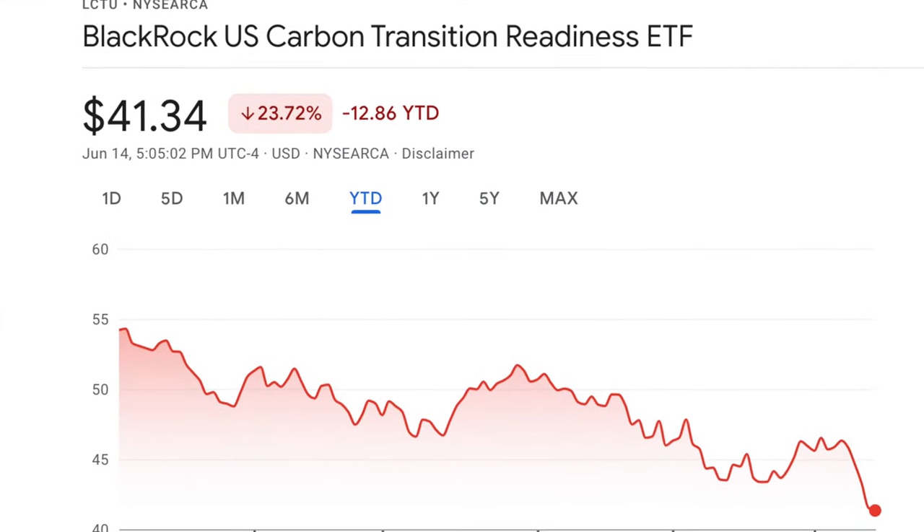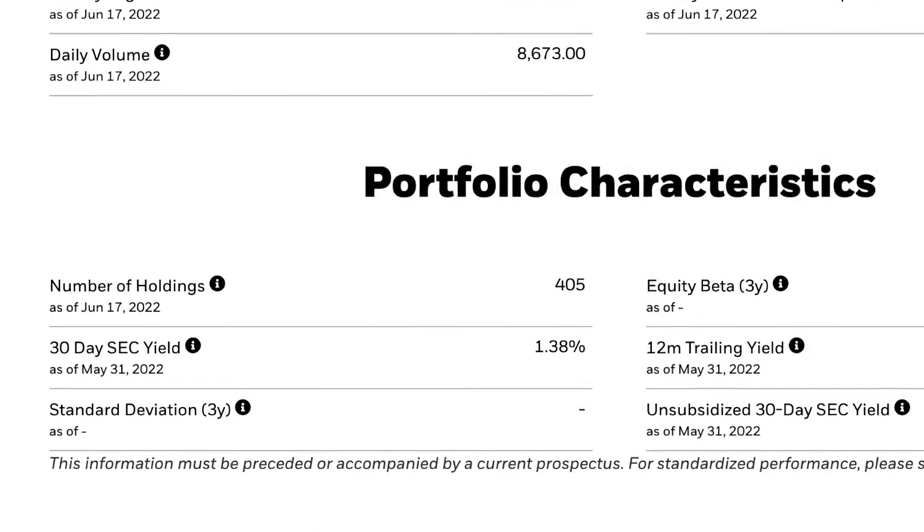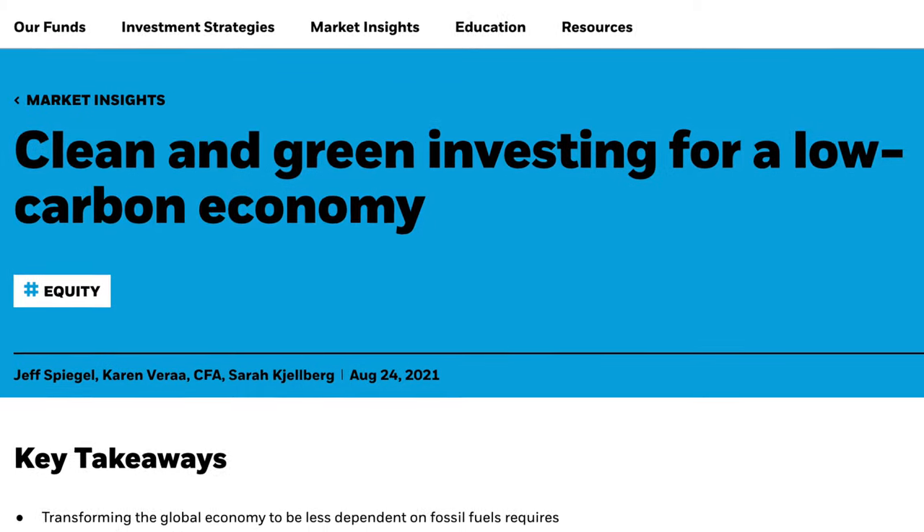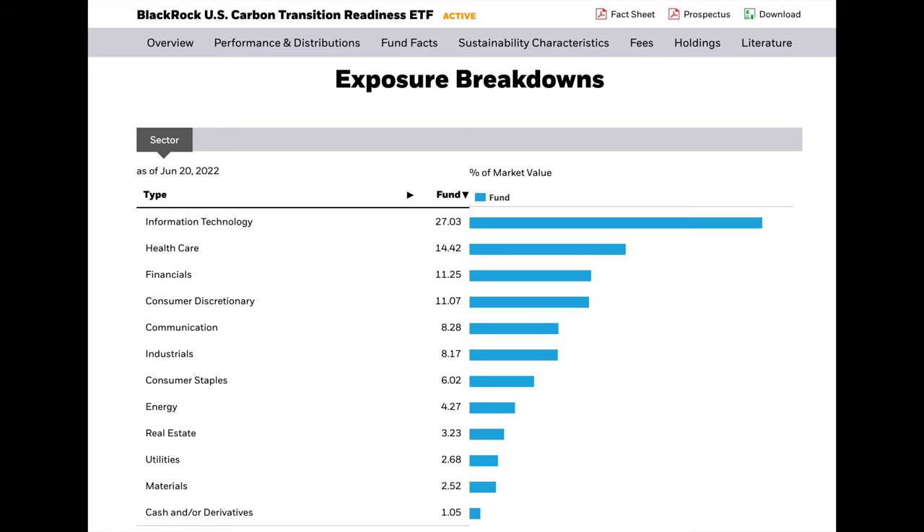Today LCTU is trading at $41.34, which is down about 24% on the year — so it's definitely on sale like the rest of them. I like this one a lot because it also has a 1.3% dividend yield, which isn't a lot but dividend-focused investors might appreciate that perk. People are increasingly more worried about the environment and doing good for the world than just profit alone, so companies that show that are going to take us to the next level. This may be an ETF to add alongside the others as a different foundational element in your portfolio.